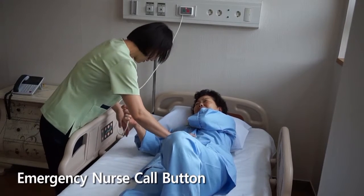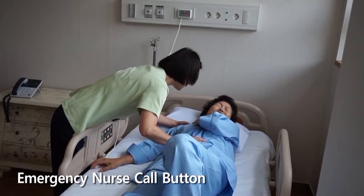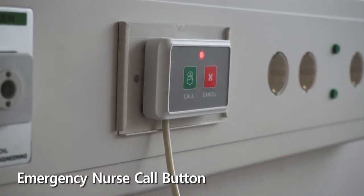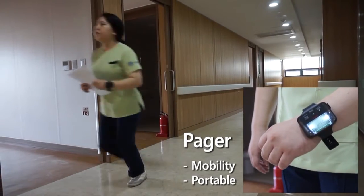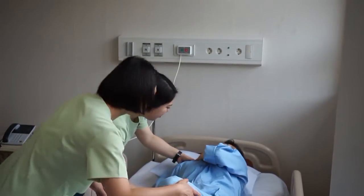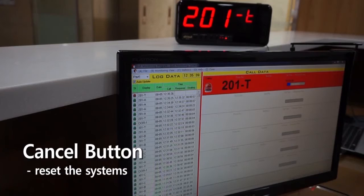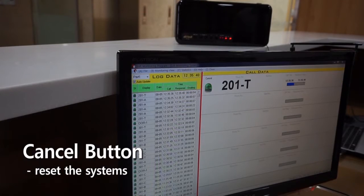Upon receiving the message, the nurse will respond quickly to the patient, and if the nurse needs help, she may press the nurse call button for assistance. When the patient has been attended to, the nurse will press the cancel button to reset the system at the nurse station.